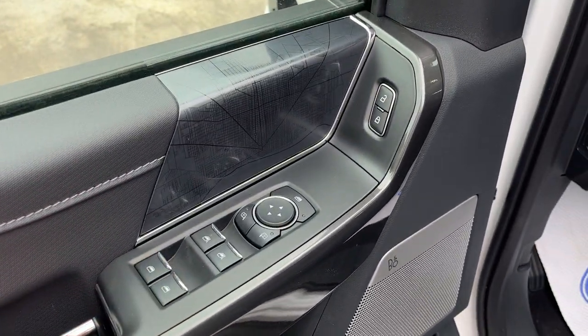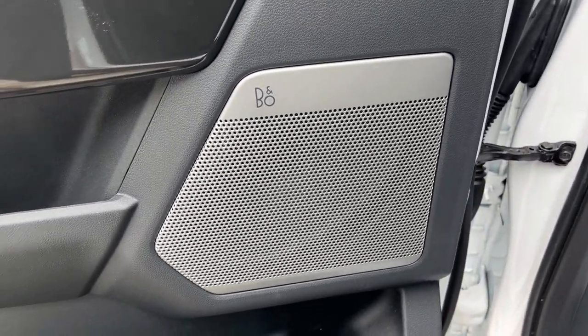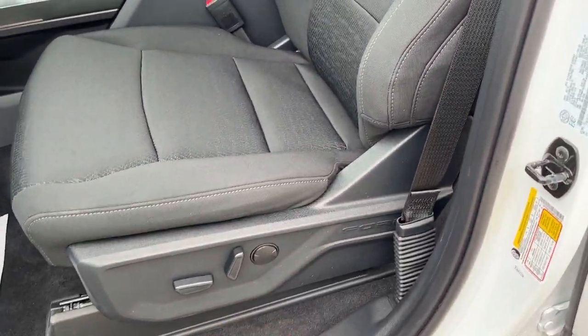Coming around to the driver's side, there's plenty of storage in the door. You've got power windows and locks of course, as well as power glass adjustable mirrors. You do have the B&O eight-speaker sound system on this one, as well as automatic headlights.